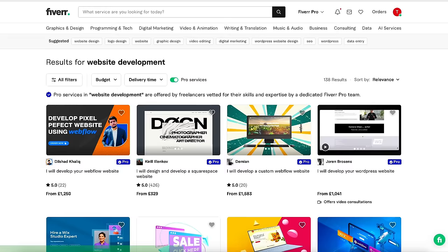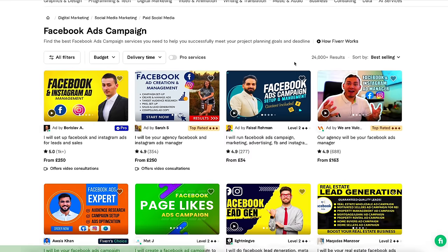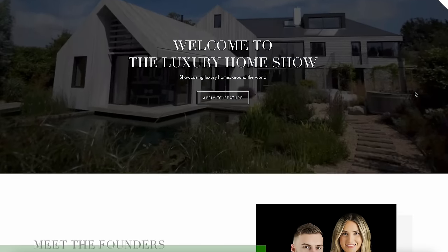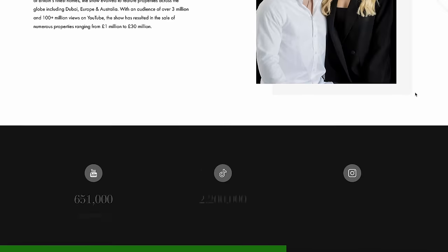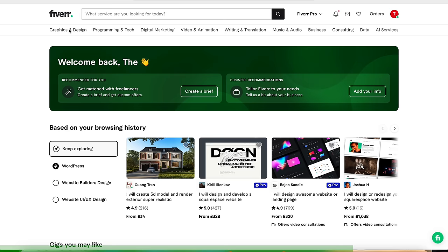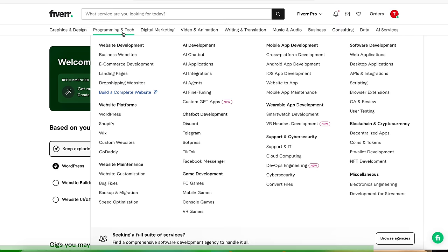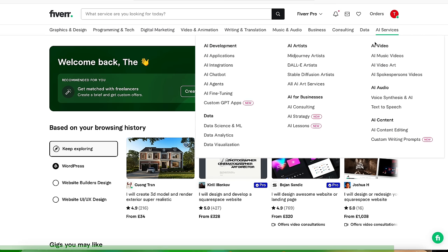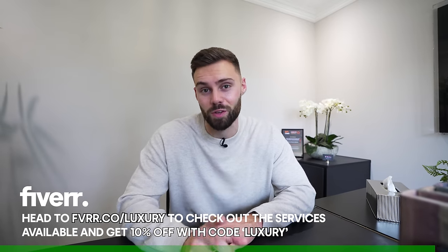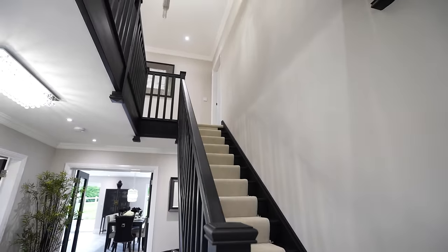Fiverr is the leading freelance marketplace in the world for finding top-class talent — think anything from web design, graphic design, social media marketing, but also architecture, interior design services, consulting, and so much more. Not only does the Luxury Home Show now have an incredible website, we were able to save a ton of time. You can browse through tons of experts with ratings and reviews out of five. Head to fiverr.co/luxury and use code LUXURY for 10% off.